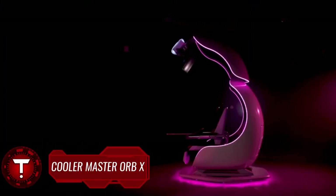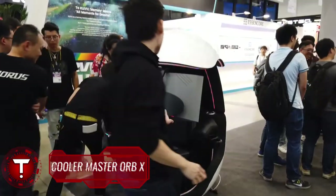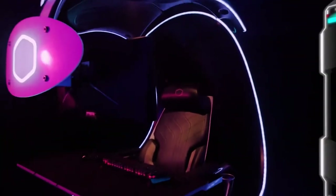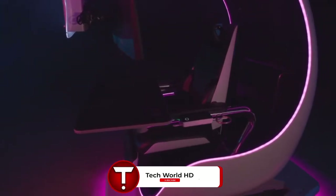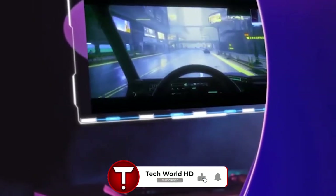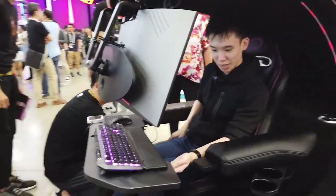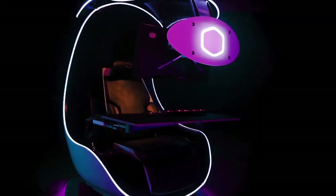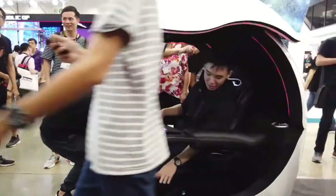Cooler Master Orb-X. Cooler Master has unveiled an eye-catching product called the Orb-X, introduced during the company's Cooler Master Summit Summer Product Showcase. The Cooler Master Orb-X is described as a fully-immersive, multi-purpose, semi-enclosed workstation for gamers and professionals that features a motorized shuttle dome for privacy. We're looking at a fully-automated motorized shuttle dome with quality-of-life improvements such as an adjustable headrest, lumbar support, and a footrest for comfort customized to its personal user.